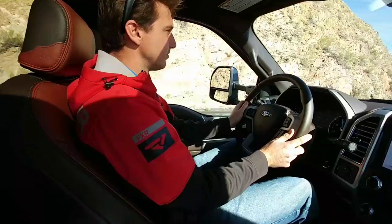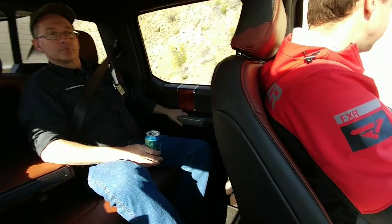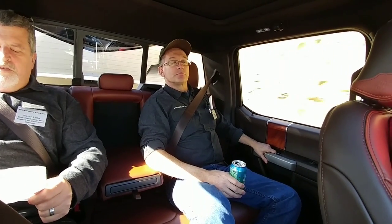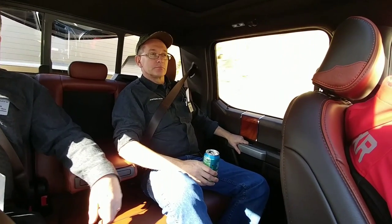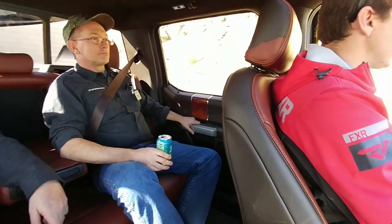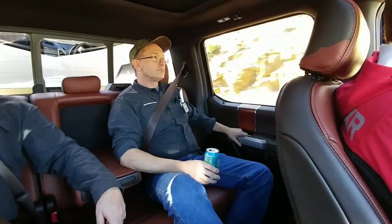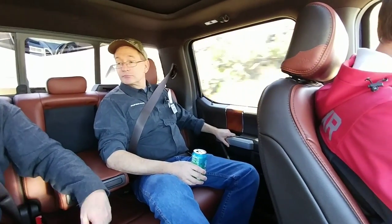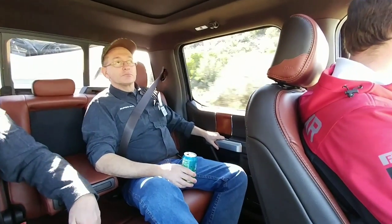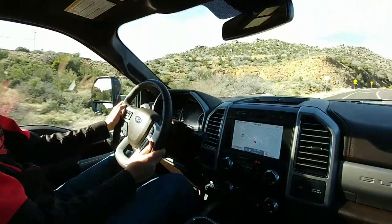Do we have any idea what the fifth wheel behind us is loaded up to from a gross vehicle weight perspective? This one is at 12,000 pounds on the trailer. So we've got 12,000 pounds loaded up behind us. What is the fifth wheel capacity of this truck? The max fifth wheel capacity is 22,100 pounds, conventional is 20,000 even, and gooseneck is 22,200. So yes, this is a very, very capable truck.